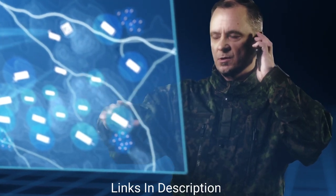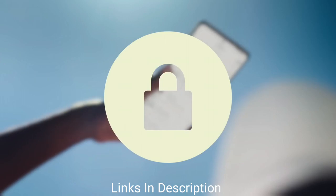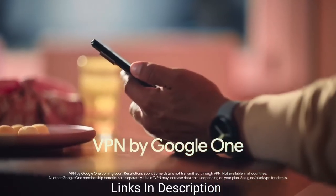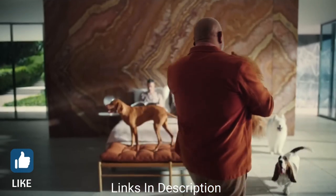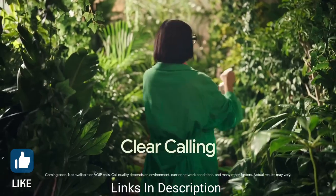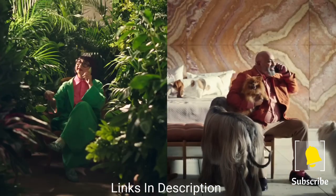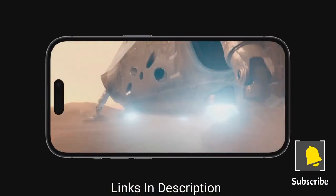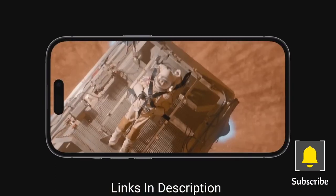Fortunately, you do have some of the best options available if you are looking for the most private phone. Let's take a look at the best, most secure phones that you can consider buying in 2023. Watch the video till the end, let me know in the comments which smartphone you liked the most, hit the like button, share this video, and subscribe to our channel.